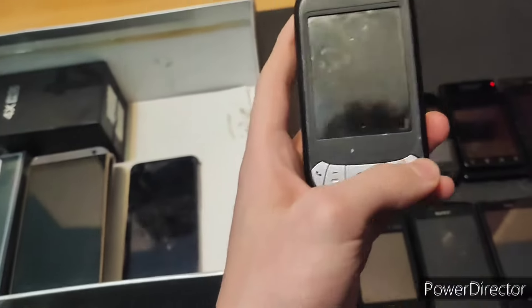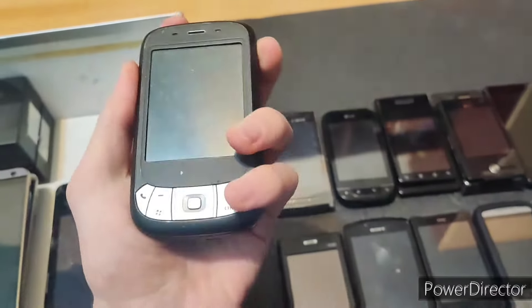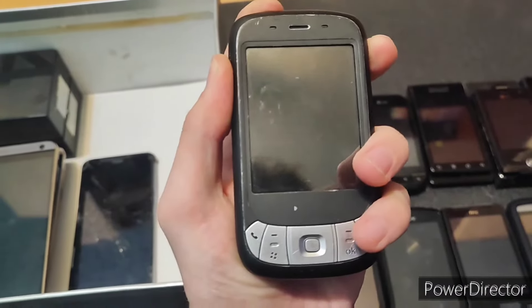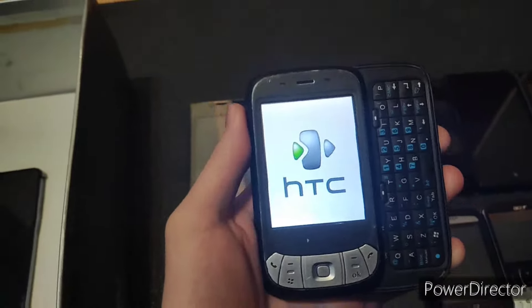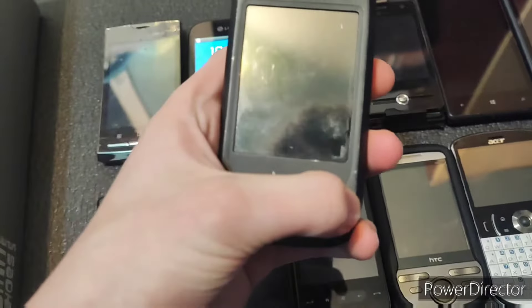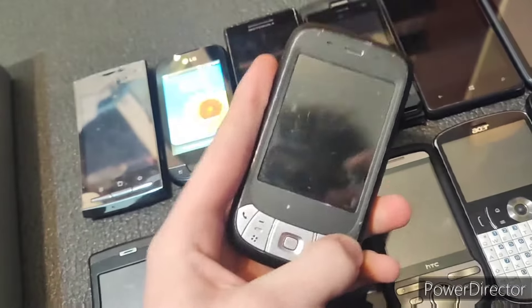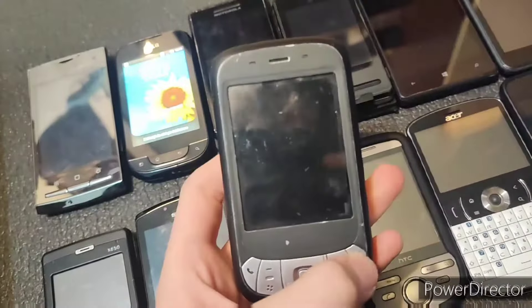Oh, this is another HTC. I think this is the power button. Nope — this is the power button. This is a slider phone. Oh, it works! Someone else needs — ooh, that's not good. This just pulled a shutting down because of the slide mechanism. I've seen that before and it was also on the HTC. That's not too great.